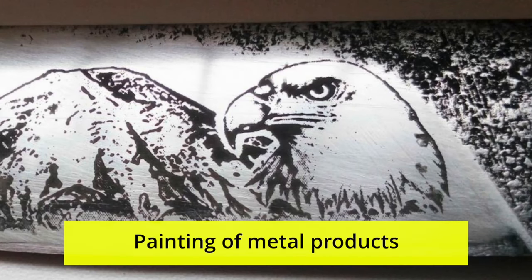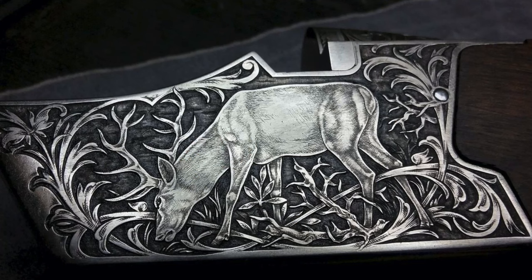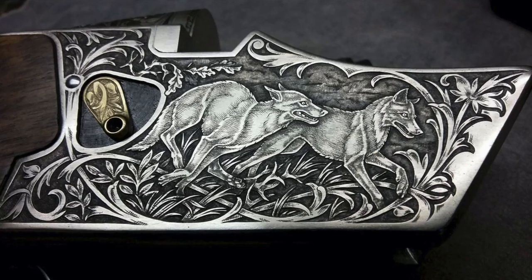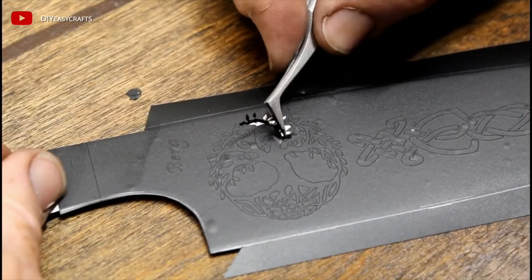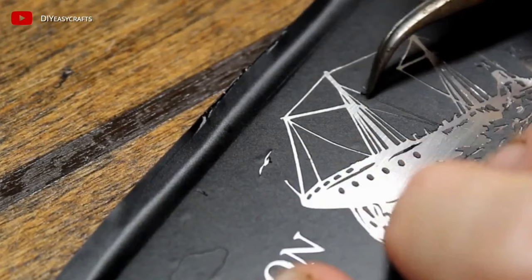Painting of metal products: art painting transforms ordinary metal objects into works of art. The painting can decorate the blades and handles of knives and axes, guns, metal utensils, furniture, and any metal objects. Painted products can serve as an interior element or become a unique gift. Modern technologies allow you to make high-quality, durable drawings.